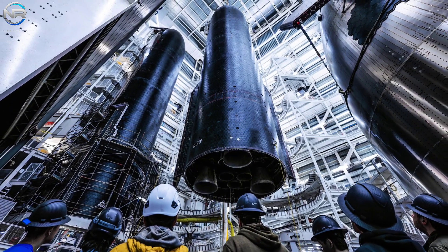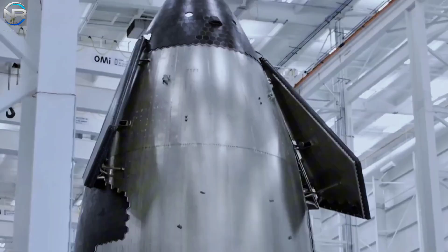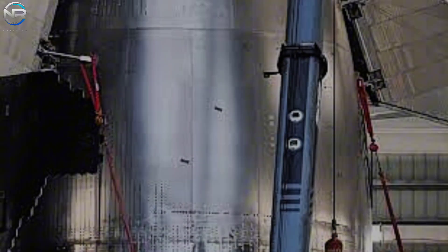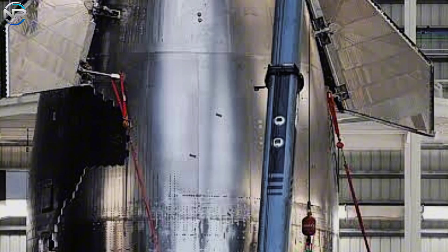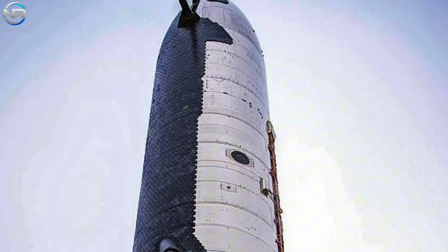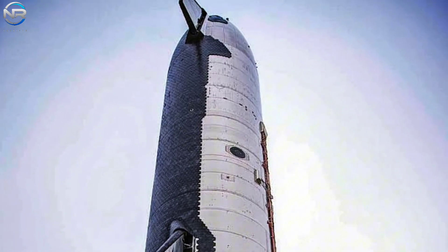One important thing to note from the recent V3 nose cone reveal is the production rate. We're now seeing six nose cones appear simultaneously, which clearly indicates that production is ramping up rapidly. In comparison, V2 production was much slower, with only five known prototypes — S33 through S37. V1, on the other hand, saw a similar surge in activity after the second flight, when Musk shared an image of four V1 Starships parked along a highway.